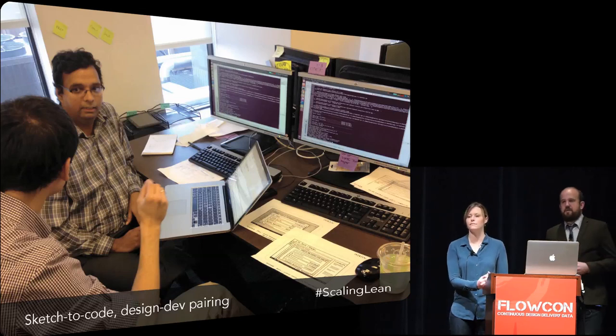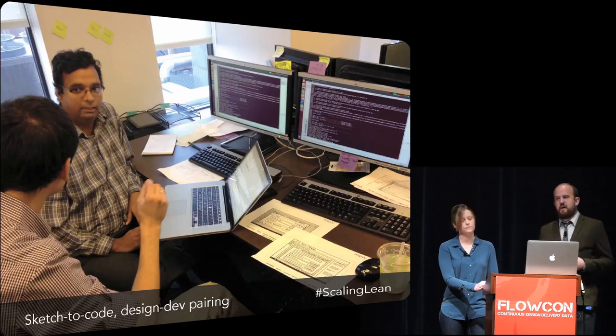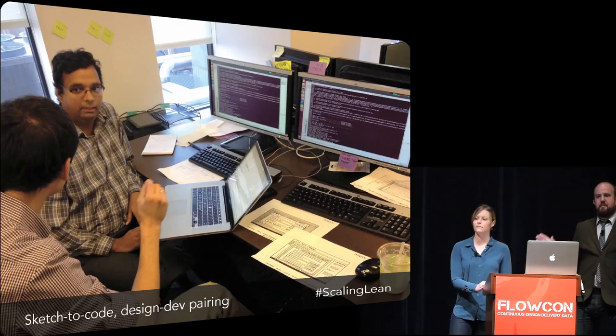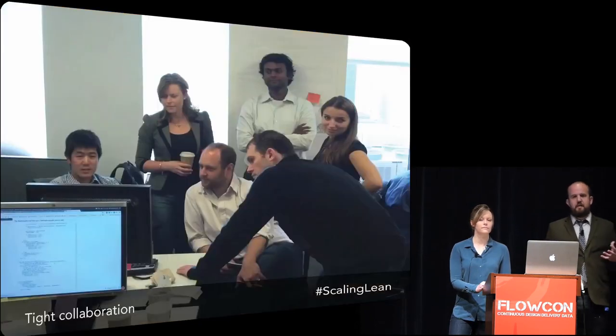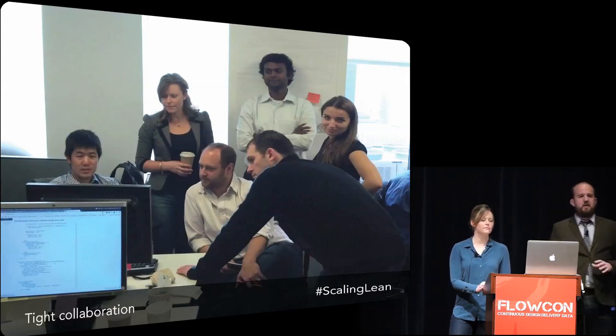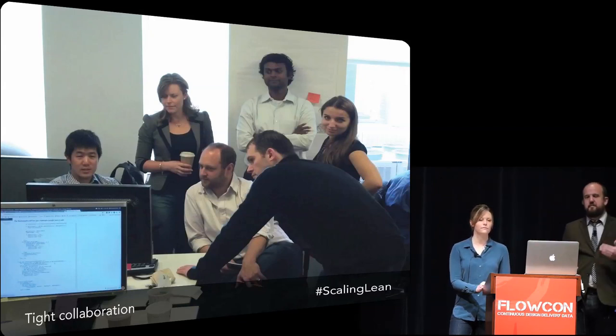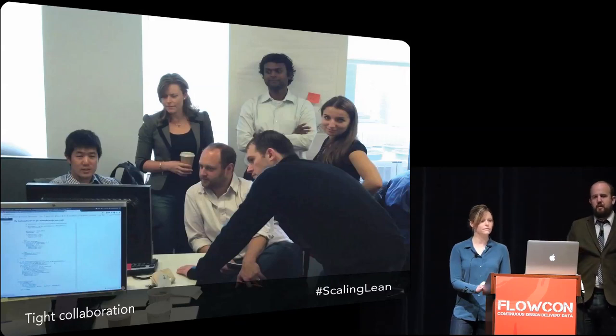We also had a design wall. We took all the things that were going on in the design team - all our different wireframes, sketches, and even our visual design - and printed everything out and put it up on the wall. This was really helpful not just for facilitating design critique, but also for showing the entire team what was going on in the design process. This was really important especially early on because things were changing really rapidly, so having that visibility for the entire team allowed us to see the entire scope of what we were working on.